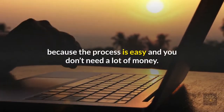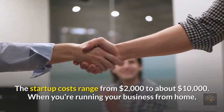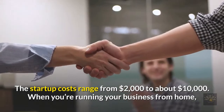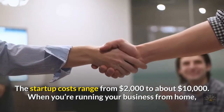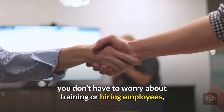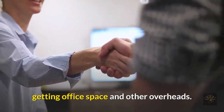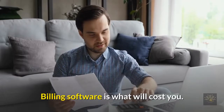How much does it cost to start a medical billing business? If you are starting a solo-run business, you're in luck because the process is easy and you don't need a lot of money. The startup costs range from $2,000 to about $10,000. When you're running your business from home, you don't have to worry about training or hiring employees, getting office space, or other overheads.